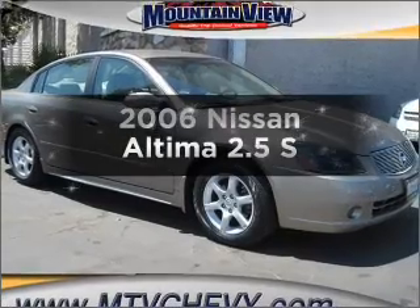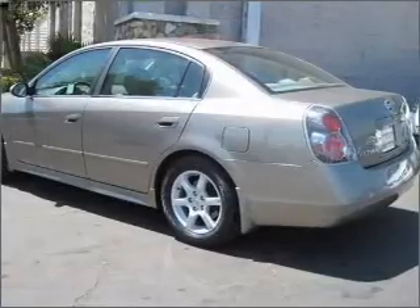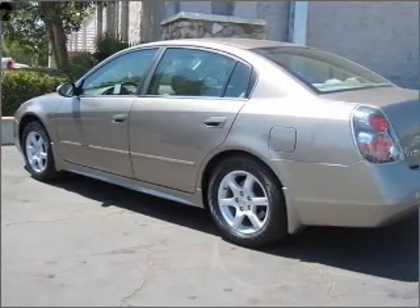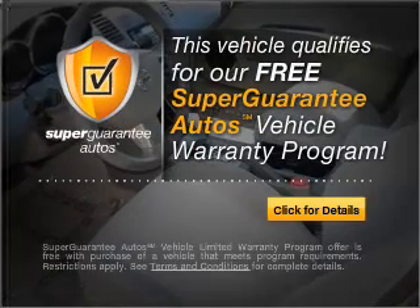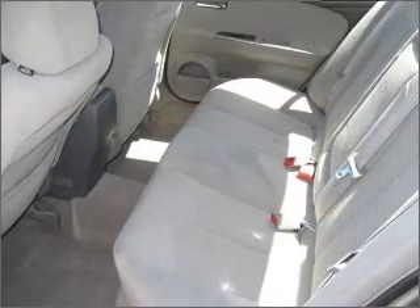Check out this 2006 Nissan Altima. This is the set of wheels you've been looking for, with an efficient four-cylinder engine that responds smoothly to its automatic transmission. This vehicle qualifies for our free Super Guarantee Autos Vehicle Warranty Program. Buy a vehicle and get a free warranty from us, only at everycarlisted.com.